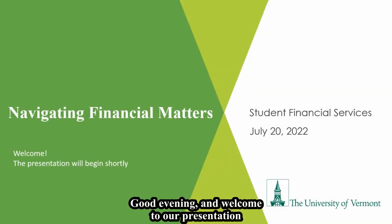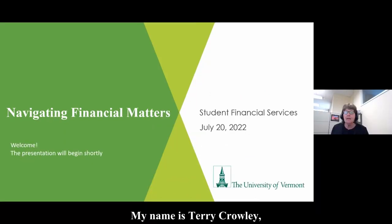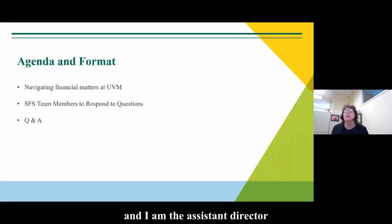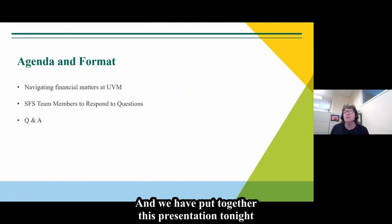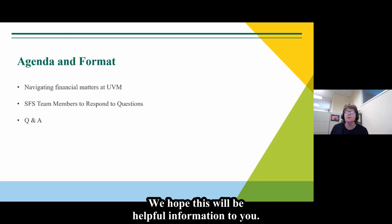Good evening, and welcome to our presentation this evening, Navigating Financial Matters. My name is Terri Crowley, and I am the Assistant Director in Student Financial Services. We have put together this presentation tonight to help you with some top questions for billing and financial aid. We hope this will be helpful information to you.